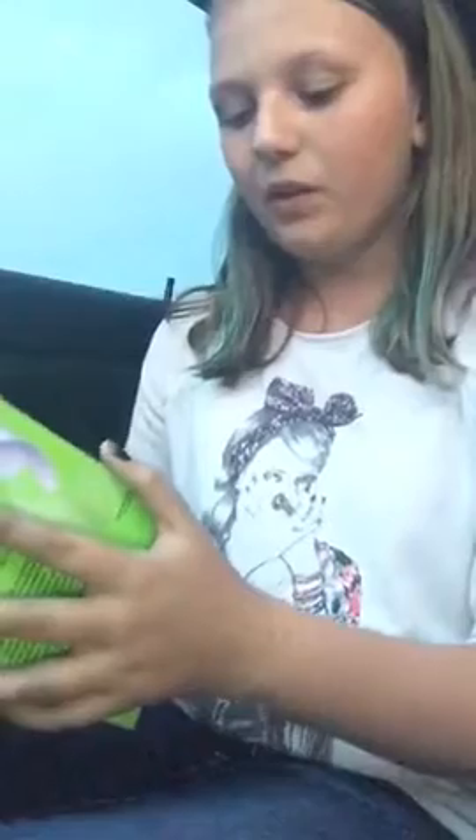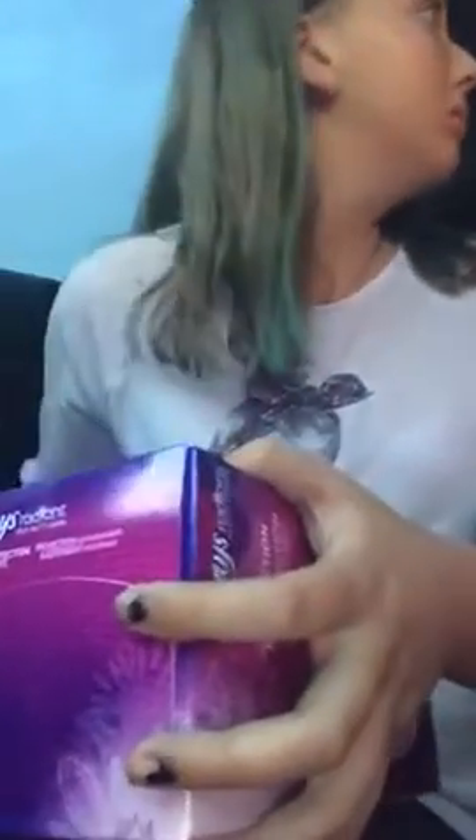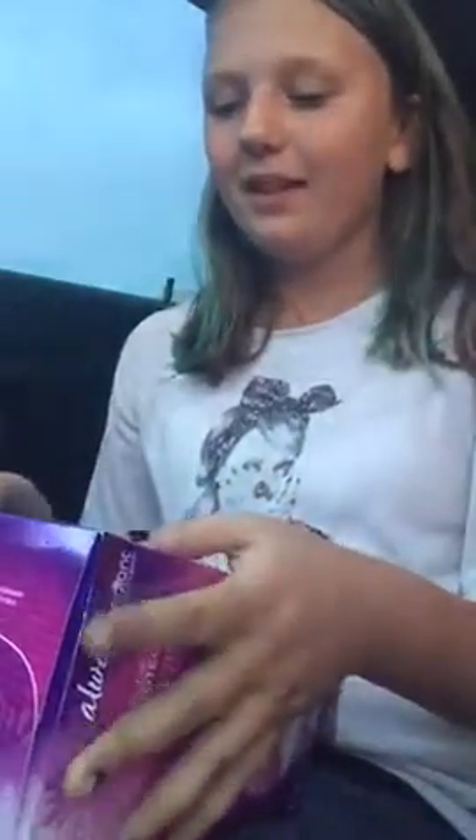The second thing I got is Always Infinity Flex Foam Heavy Flow Pads, 32 count. If you're wondering what a 32 count means, it means there's 32 pads in the box. These two boxes are on a deal — buy any two boxes, get them for $14 — so I thought that was a really good deal.